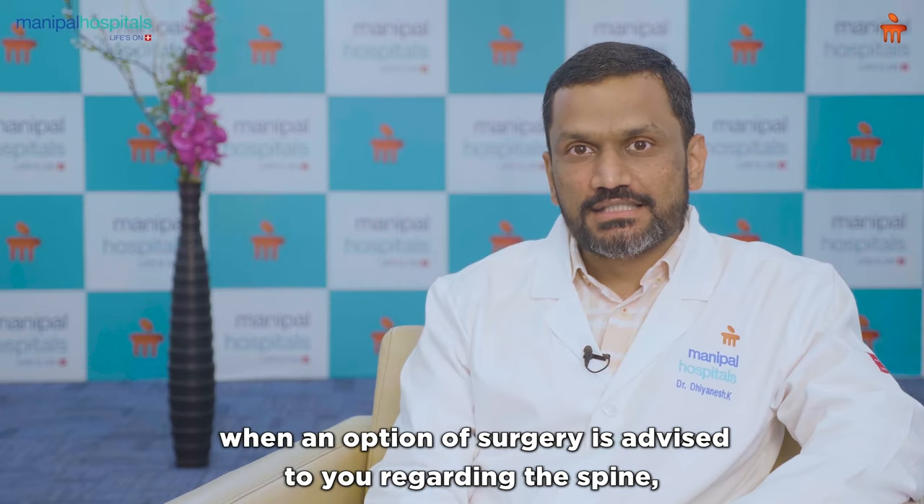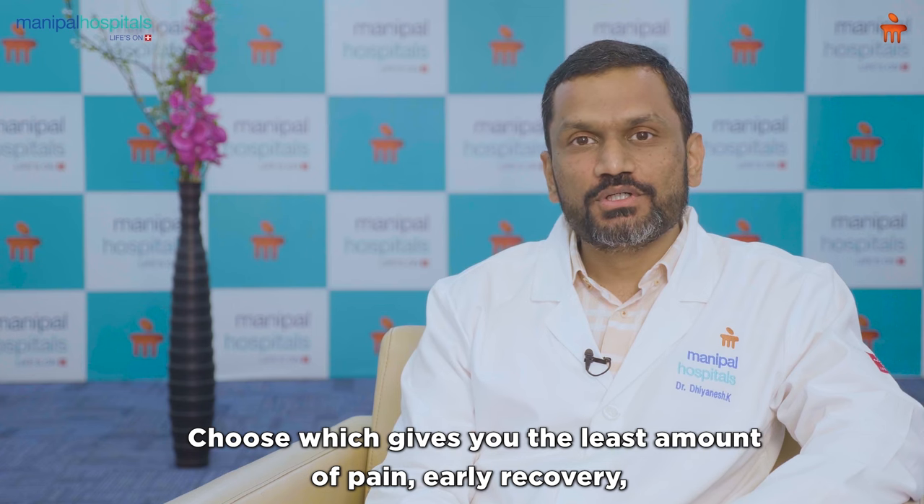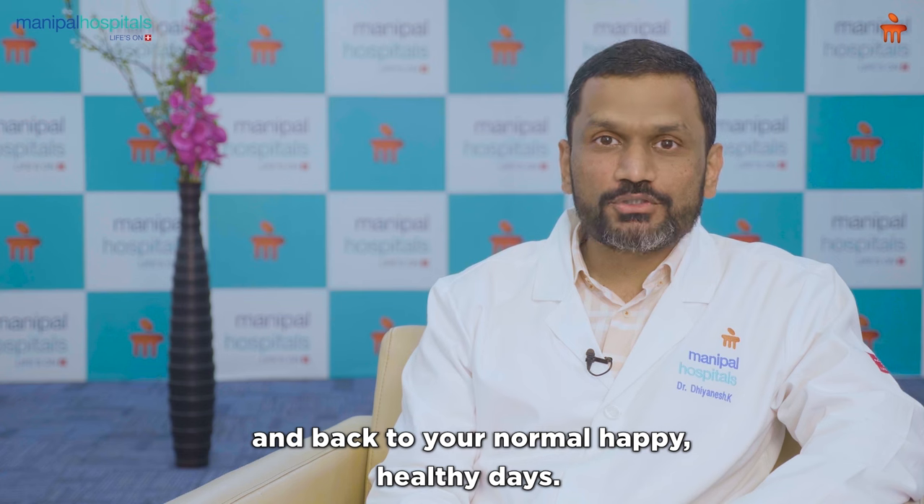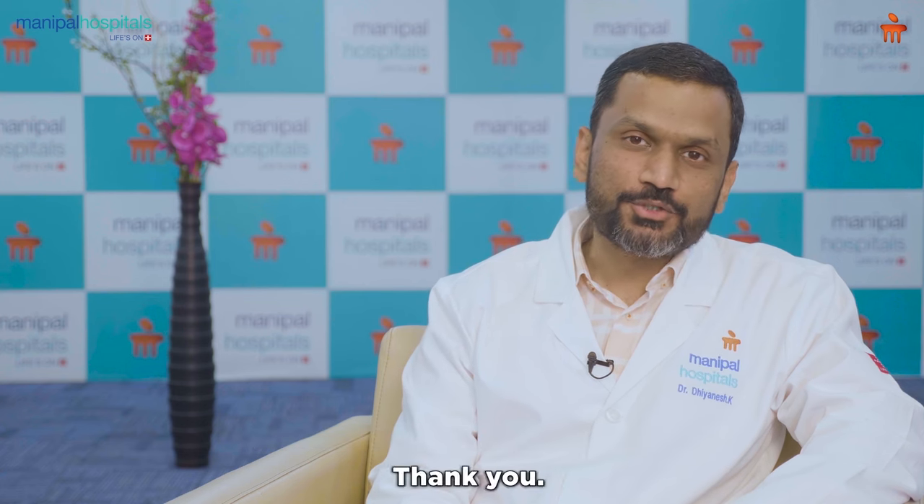I want to stress that when an option of surgery is advised to you regarding the spine, go through the various options available, choose the one that gives you the least amount of pain, early recovery, and gets you back to your normal, happy, healthy days. Thank you.